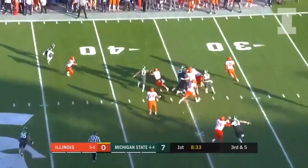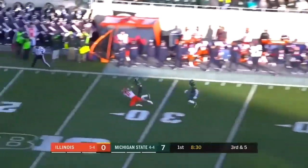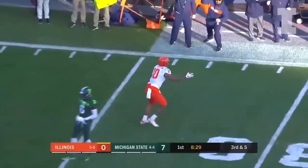Peters on the roll, throwing into traffic, and a great catch by Justice Williams.